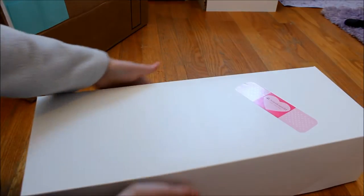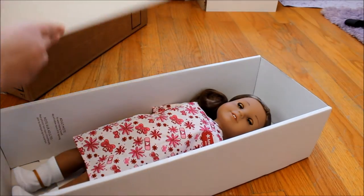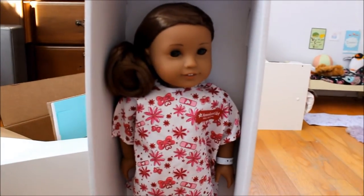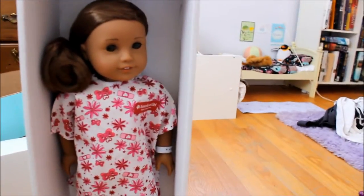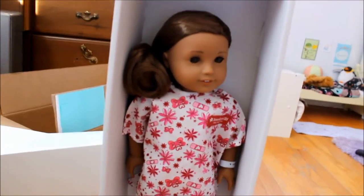My parents got her for me off of eBay because they are super nice and I love them so much. You can't see her so let's tilt it up — I got Kanani for Christmas and I'm just so grateful for her, so thanks mom and dad.